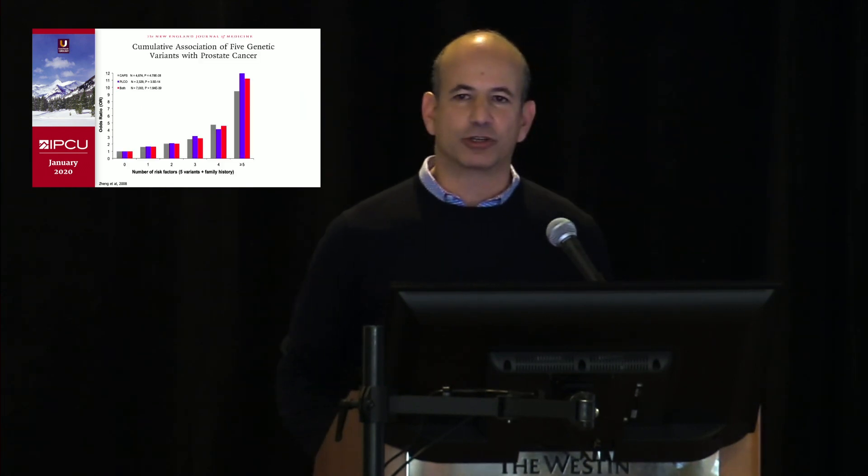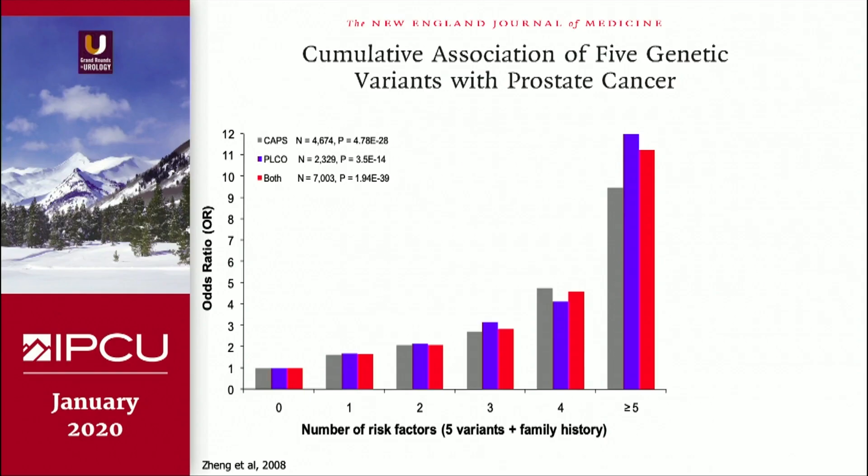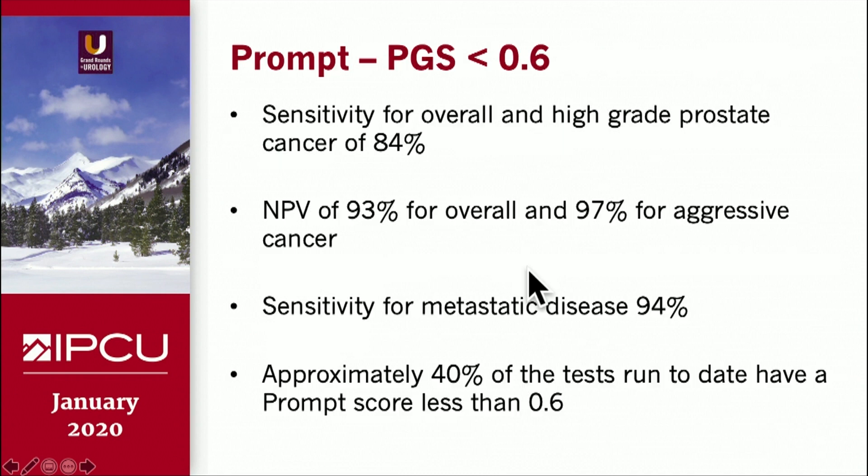What about the role of low penetrance markers? Back in 2008, we identified several of these markers, packaged them together, and were able to identify a population of men at extremely high risk — tenfold higher risk — based on five markers. Really a proof of principle, since only 1 to 2% of the population fit in here. Subsequently, we locked our test in at about the 30 SNP mark and validated it in over 100,000 patients, including in the prostate cancer prevention trial, the Reduced POCO study, and we just received serum samples from the Rotterdam cohort of the ERSPC.